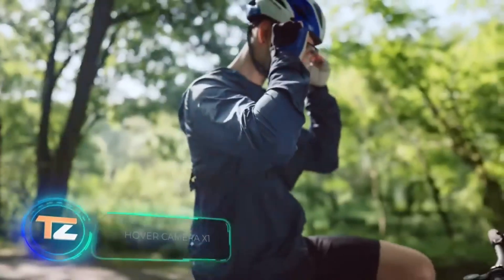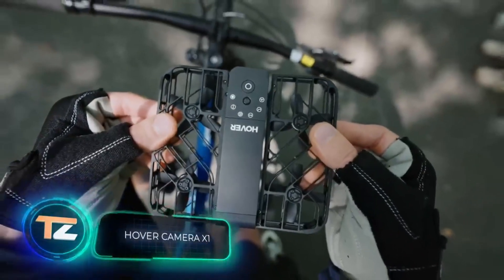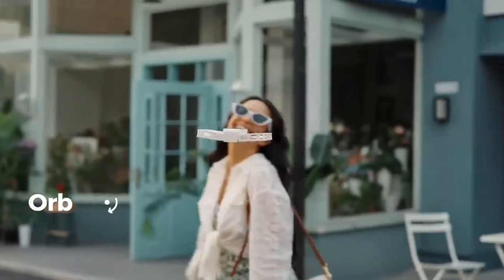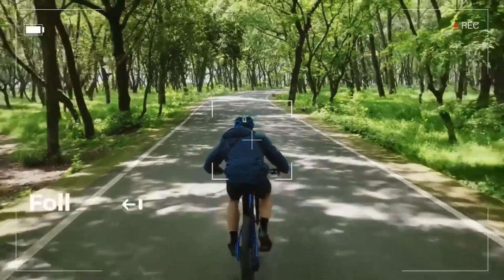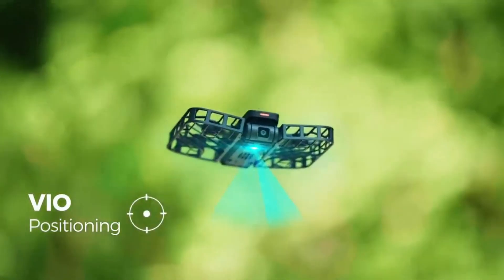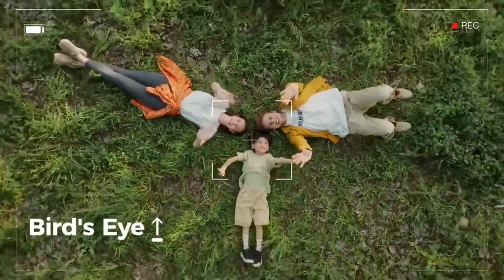The UAV market never ceases to amaze. According to forecasts, its volume is expected to reach approximately $56 billion by 2026. The competition is fierce, so the marketing slogan for this little gadget promotes it as a revolutionary flying camera. The drone weighs 125 grams and has folded dimensions of 127 by 81 by 36 millimeters — it easily fits not only in a backpack but also in a handbag. With a single charge, it can fly for 20 minutes.